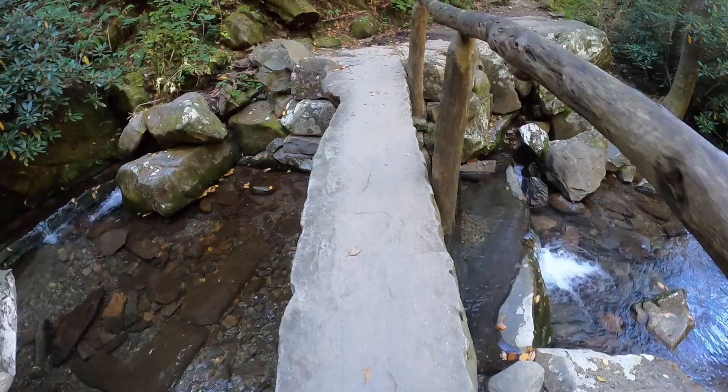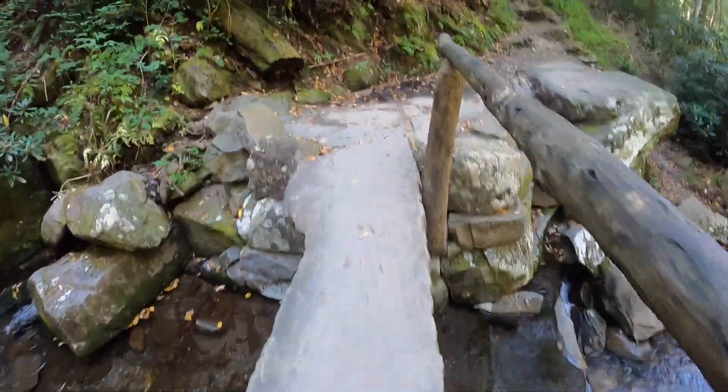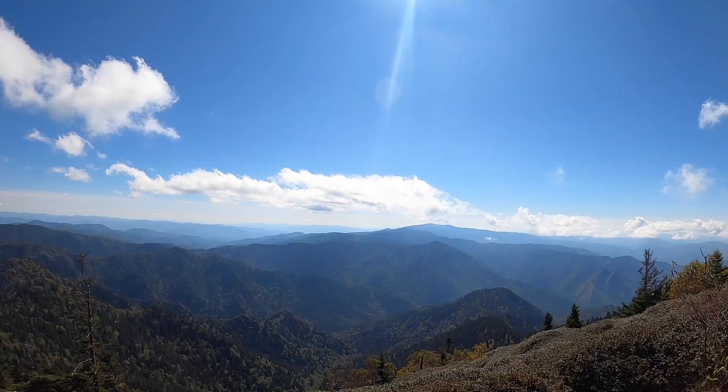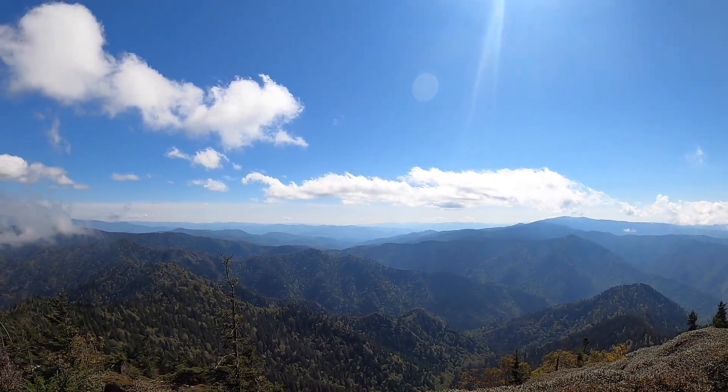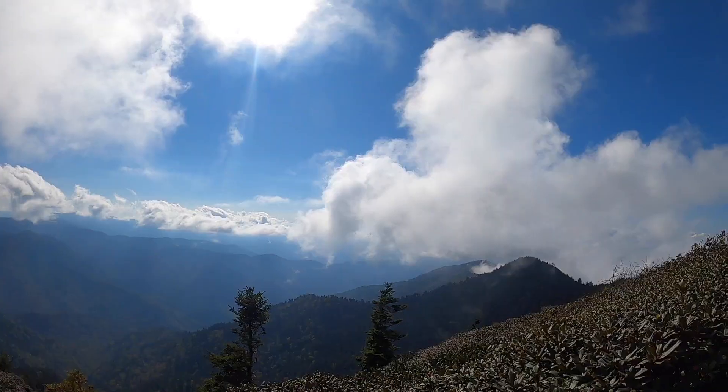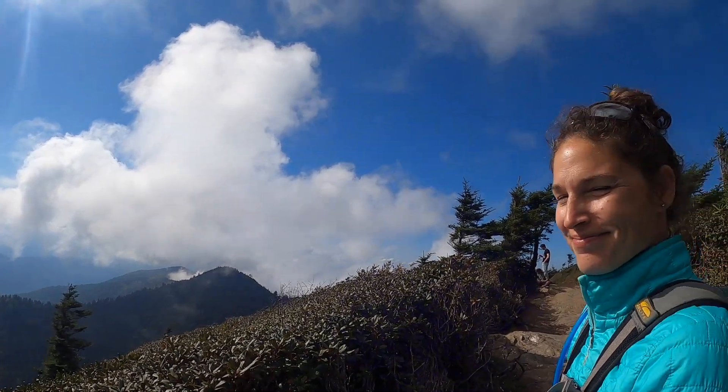This is a great out-and-back hike, but you can also do what we did, which was to continue over this footbridge, where you will begin your trek up to Mount Leconte, our favorite place in the Smokies. Stay tuned for that, as well as views of Myrtle Point, Clifftop, and the Leconte Lodge in our next video.